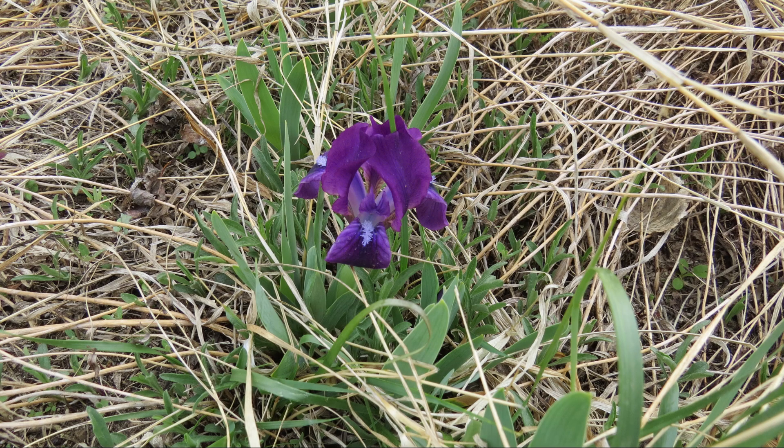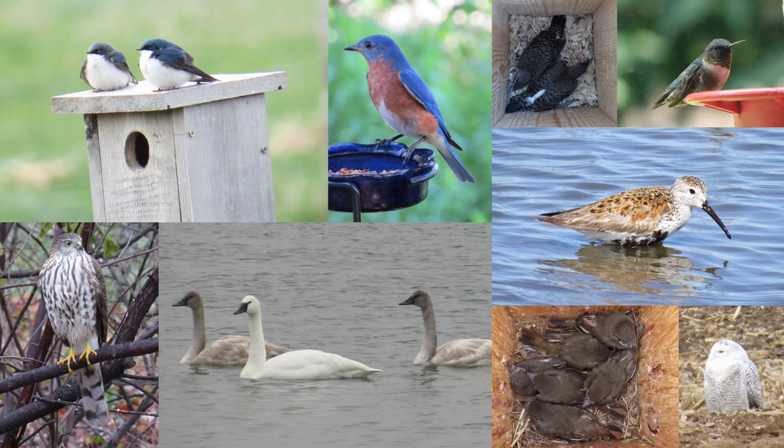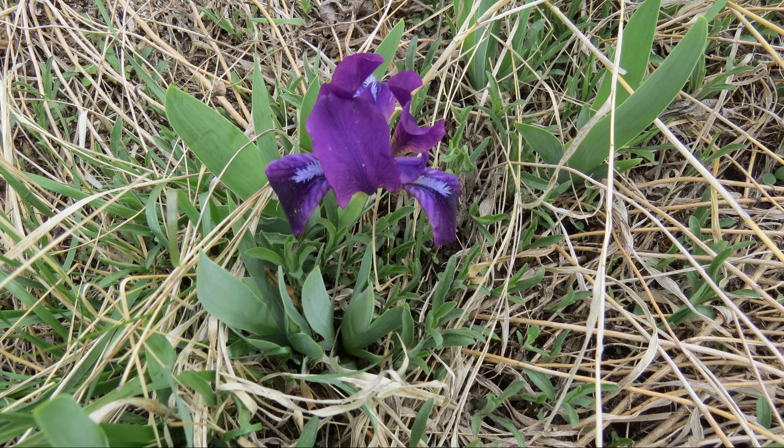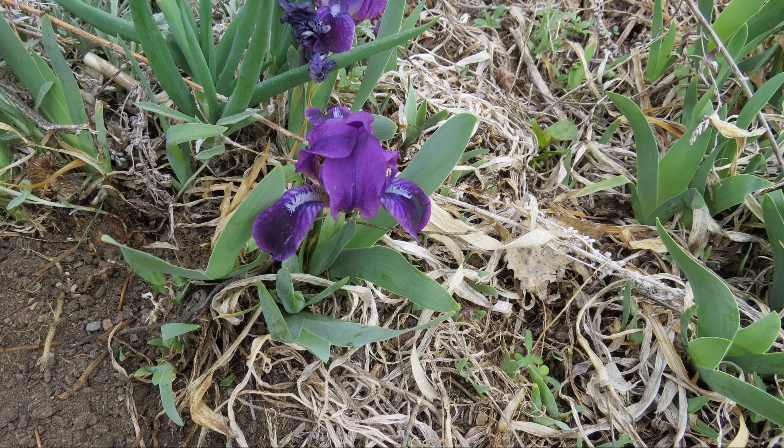What is this early blooming short iris? Let's learn about this small purple iris. I'm Jeff with the Backyard Birds channel.